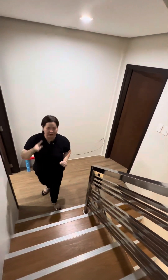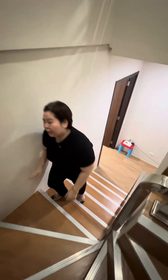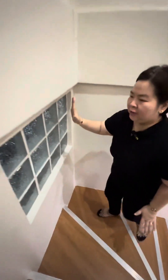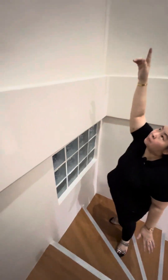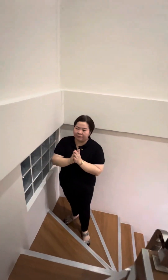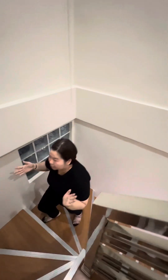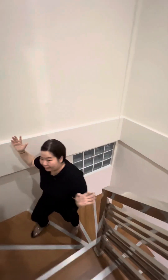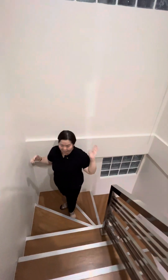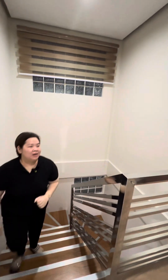Now let's go to the third floor. As you can see, the walls are made of glass blocks, with blinds added on this portion. The purpose of the glass blocks is to allow natural light — even now at around 6 p.m. there's still light coming in. In the morning, you don't have to turn on the lights because of the natural lighting from outside.